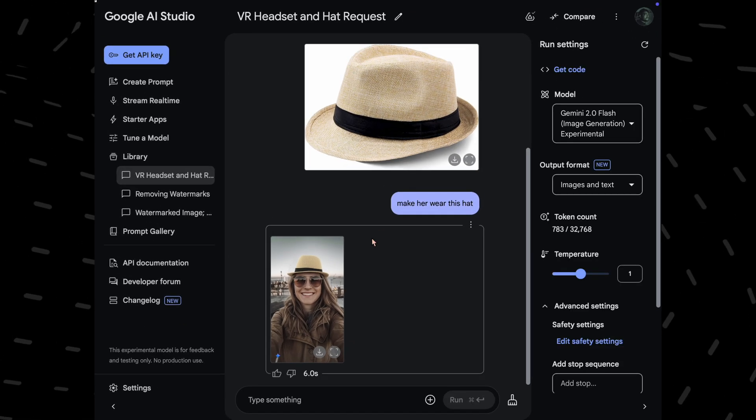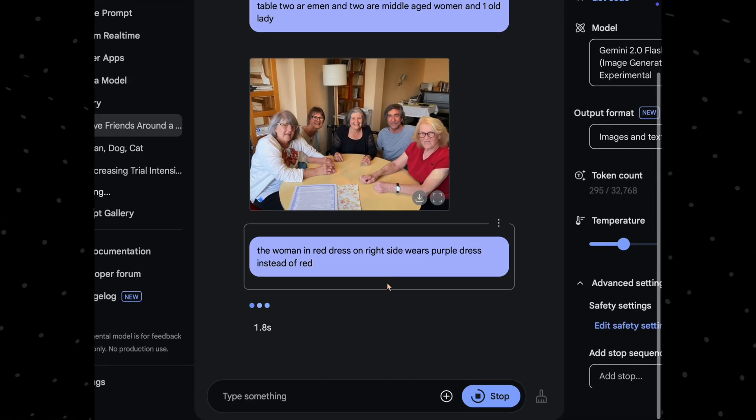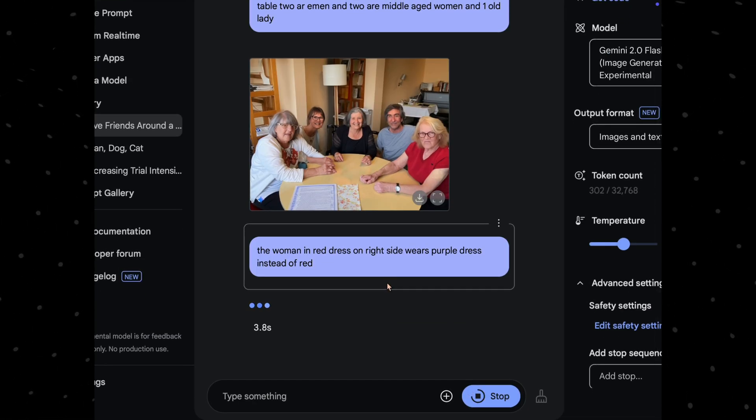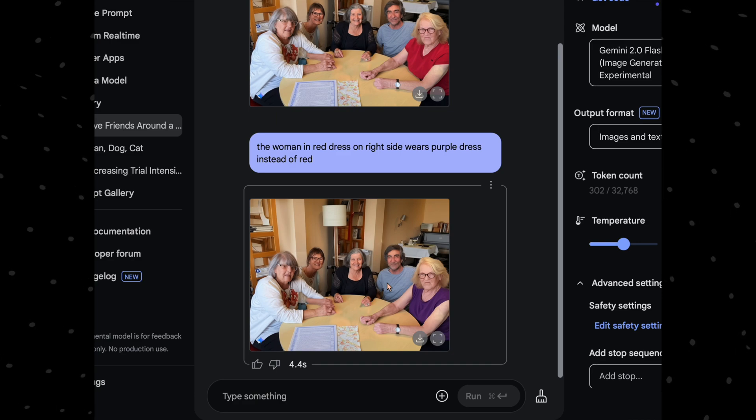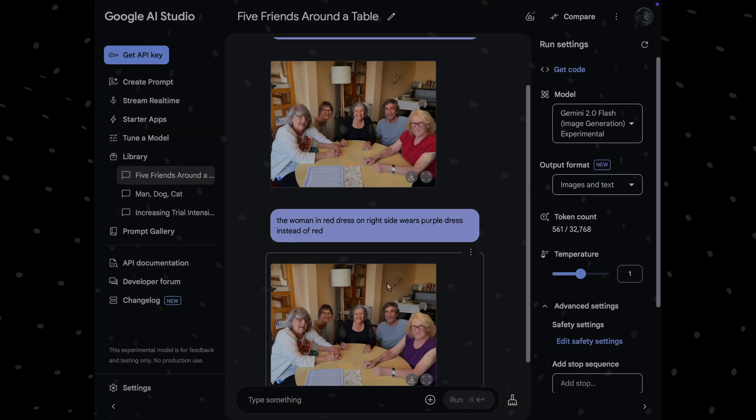This means you can now visualize product marketing materials in just minutes. Lastly, in this photo I asked Gemini to change the color of the dress, and the result was flawless. By now, it is clear that Gemini is unbeatable when it comes to AI-powered image editing.